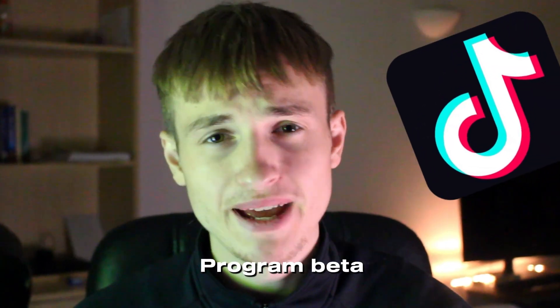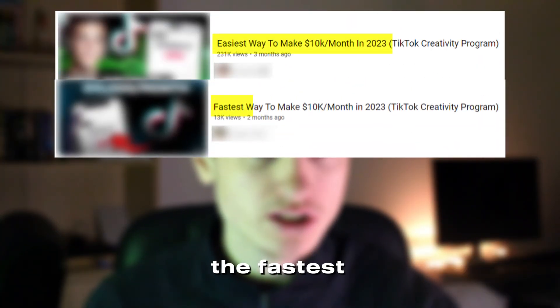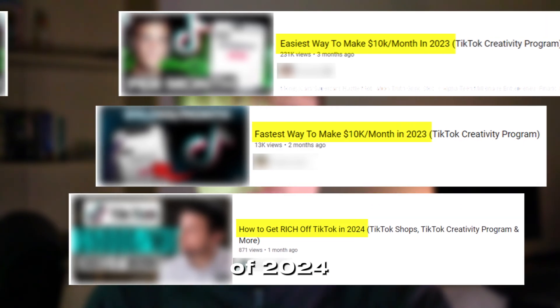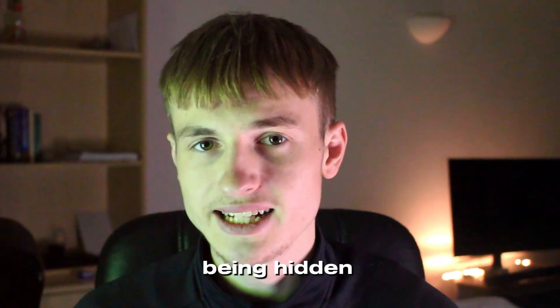The TikTok creativity program beta is making people thousands and is being dubbed the easiest way to make 10k a month, the fastest way to make 10k a month, the money making method of 2024, and is even being called a money printer. But are these statements true, or is one side of the double-edged sword being hidden?